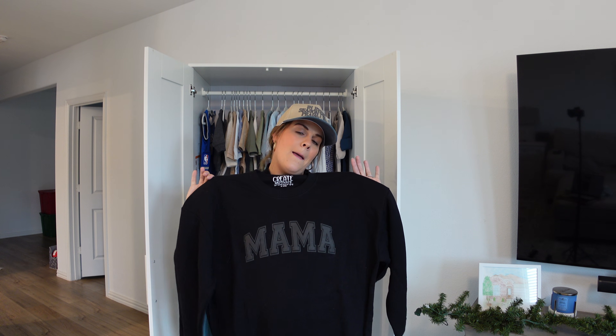The mama sweatsuit is from Teach Create Motivate. I probably have at least three or four sweatsuits from her launches, but mine all say 'Teach' because I've never been a mom before. I'm so excited to finally wear a mama sweatshirt. It comes with matching pants. If you're a teacher or a mom, go check out Teach Create Motivate — she has so many cute things.